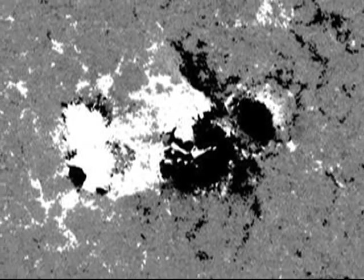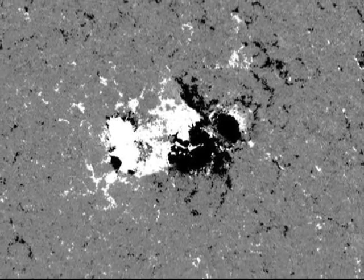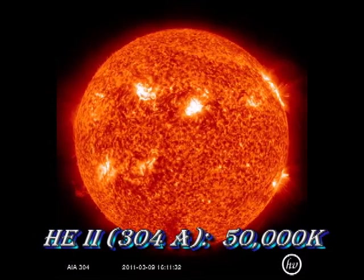When we look at this region in detail, we see a complex mixture of strong positive and negative magnetic flux. That's a good indicator that a large flare is possible.